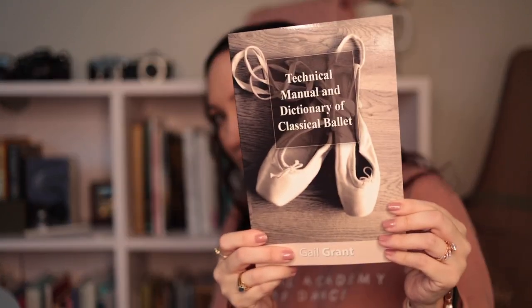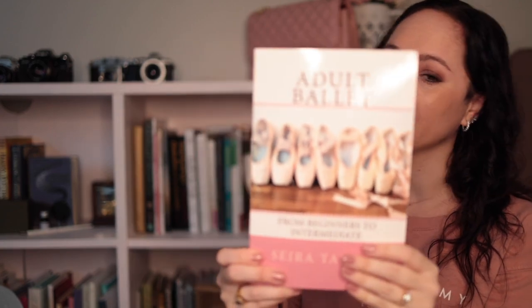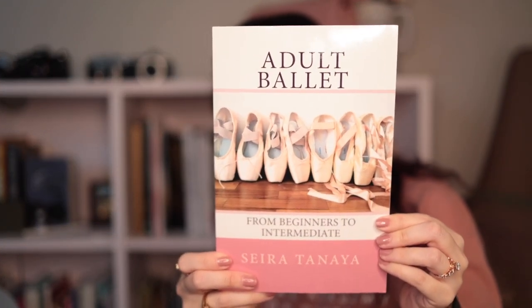I have not read the Technical Manual and Dictionary of Classical Ballet — it's literally just a ballet terms dictionary. I have lots of books like that — more technical books. I think people gave them to me, or during my ballet extreme phase I bought some just to fill my bookshelf. This one is called Adult Ballet: From Beginner to Intermediate. It's similar to the Home at the Bar book, but I don't remember getting much out of it personally — I was already way back into ballet by then. If you're more of a beginner, this may be a really good book to start with.